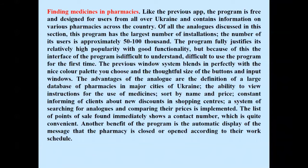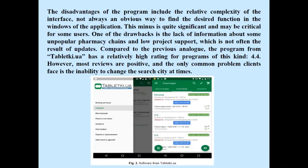Finding Medicines in Pharmacies: like the previous app, this program is free and designed for users from all over Ukraine, containing information on various pharmacies across the country. The disadvantages include the relative complexity of the interface, with an unclear way to find desired functions within the application — a significant drawback that may be critical for some users. Another drawback is the lack of information about some unpopular pharmacy chains and low project support with infrequent updates.